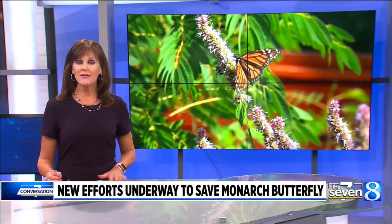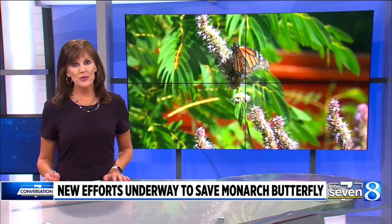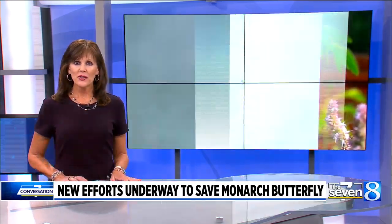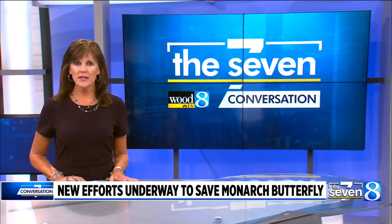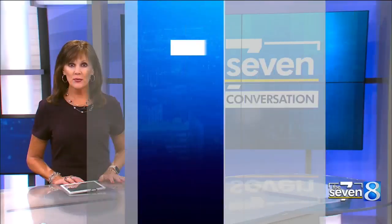Tonight, new efforts are underway to save the monarch butterfly. Many states, including Michigan, have increased ways to preserve butterfly habitats. Dr. Karen Oberhauser, a professor of entomology, explains how monarchs became endangered and how we can help preserve the species.